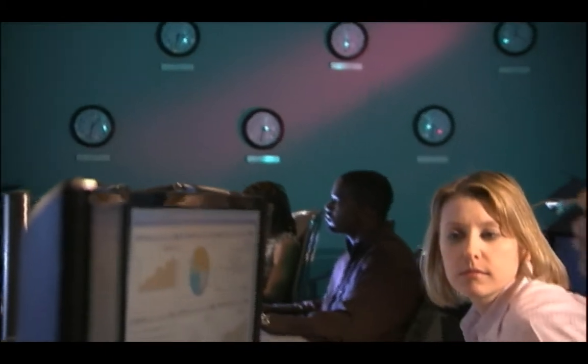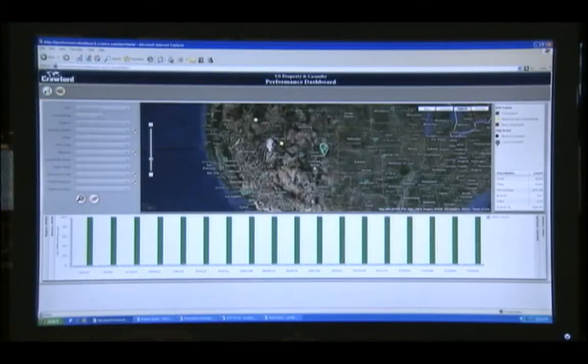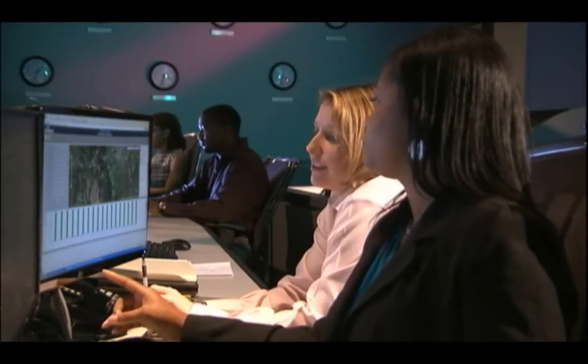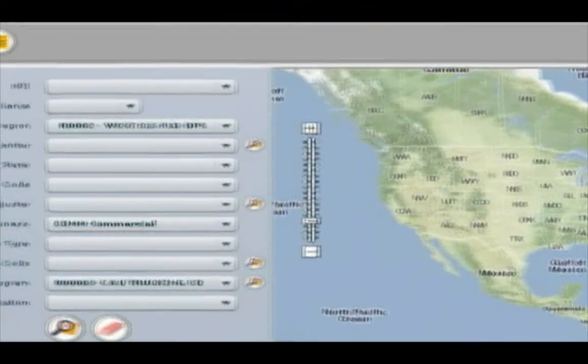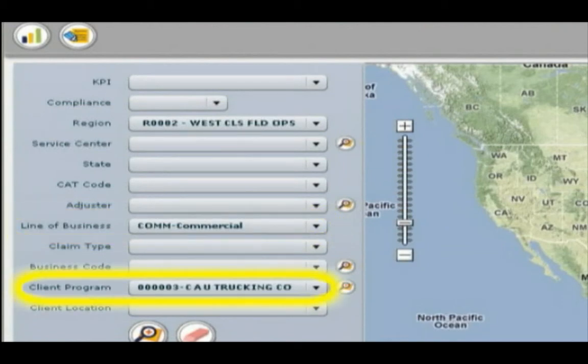Clients and managers know the precise status of their claims at every stage in the process. The dashboard also provides powerful analytics that help us identify claim handling trends and issues. Our command center analysts evaluate claims handling by region, line of business and client.